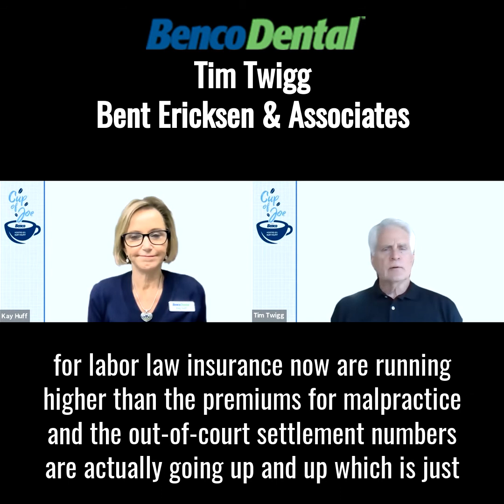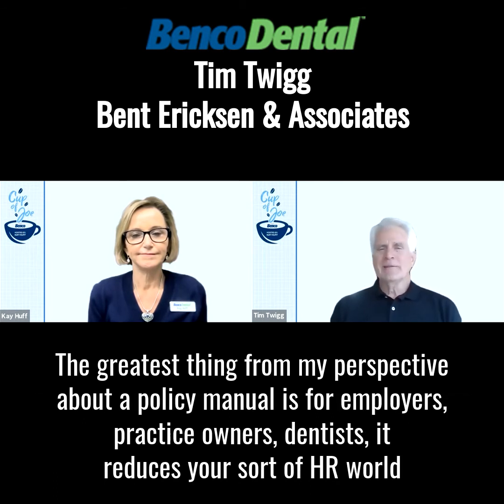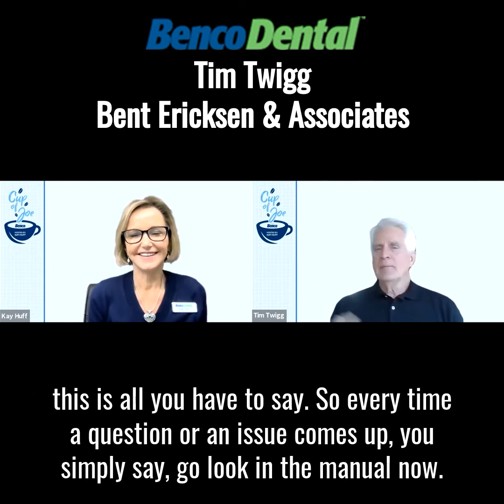The out-of-court settlement numbers are actually going up and up — what do you have to settle for just to have the thing go away? Circling back to your question about the policy manual, the greatest thing from my perspective for employers, practice owners, and dentists is that it reduces your HR world down to a sentence that has five words. You just memorize this sentence and for the whole entire rest of your dental career, this is all you have to say: go look in the manual.